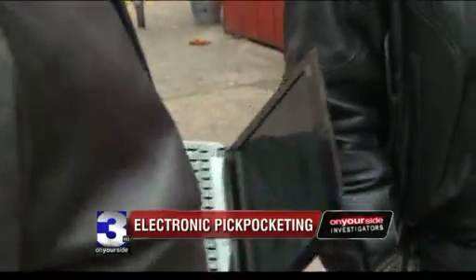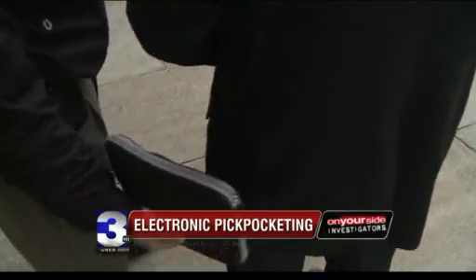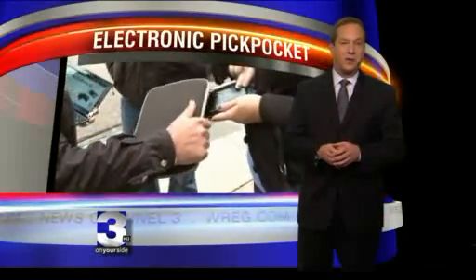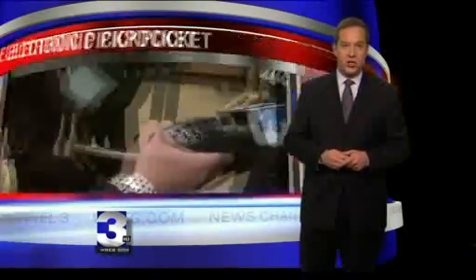You have a Chase card? Yeah. Here's the expiration date and your number. That's it? Yeah. You might as well print your credit card number across your T-shirt and walk around with it, because it's the same difference. In about one hour on Beale Street, we scanned 26 people. Five of them — nearly 20% — had cards with RFID chips.